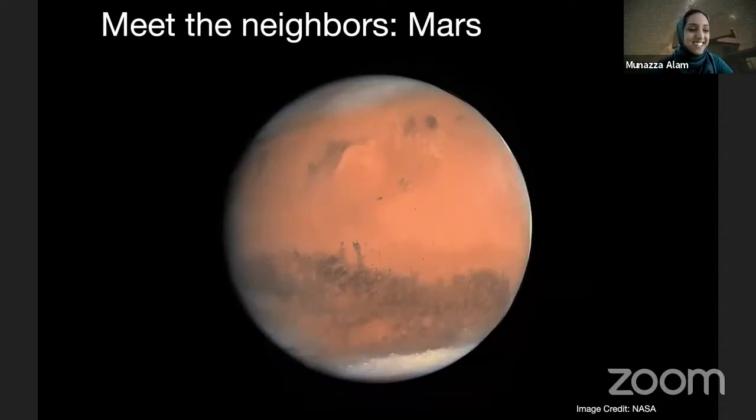On our other side is our other next door neighbor, Mars, which is also called the red planet. Mars gets its color from the dust on its surface that is rich in iron. One of the neatest things about Mars is that it's home to the largest volcano in the solar system, and that volcano is called Olympus Mons. To get a sense of the scale and size of Olympus Mons — it's about the size of the state of Arizona, and it's also really tall, about three times as tall as Mount Everest, which is the tallest peak on Earth.